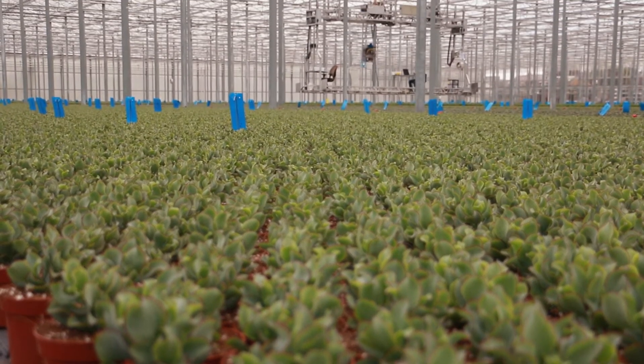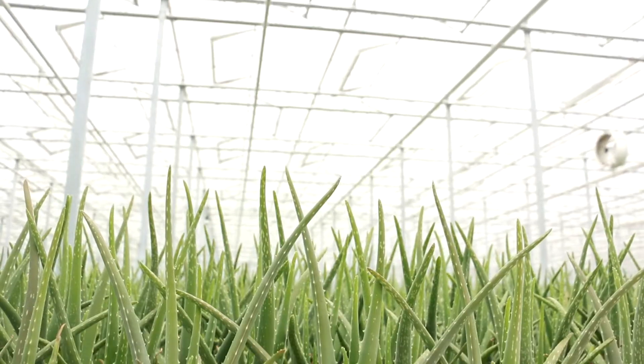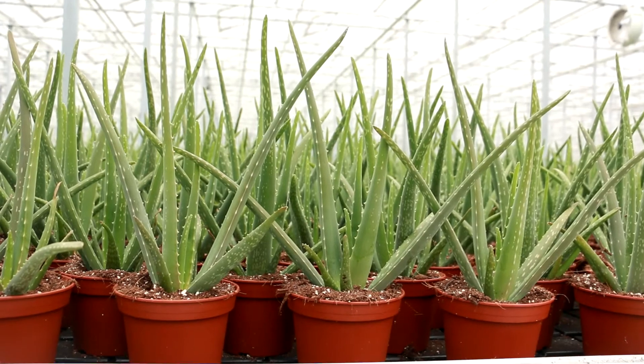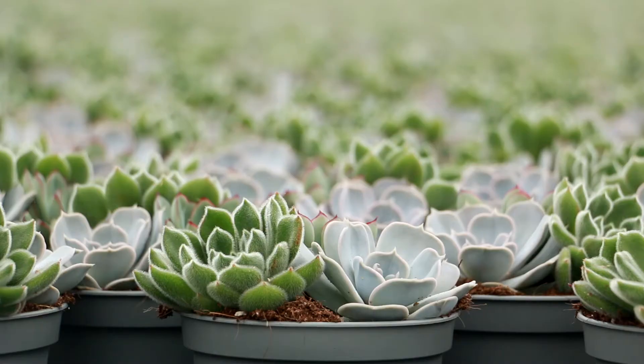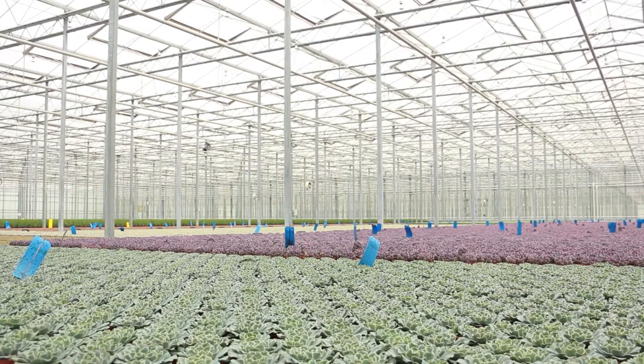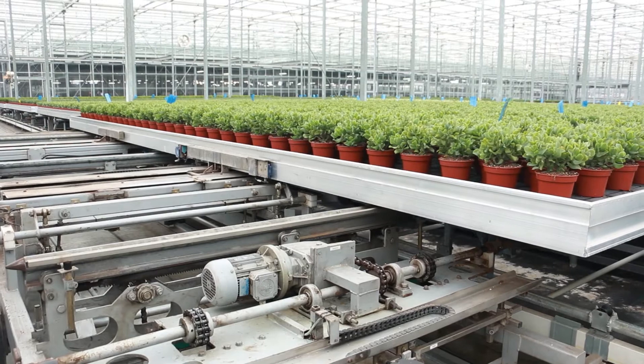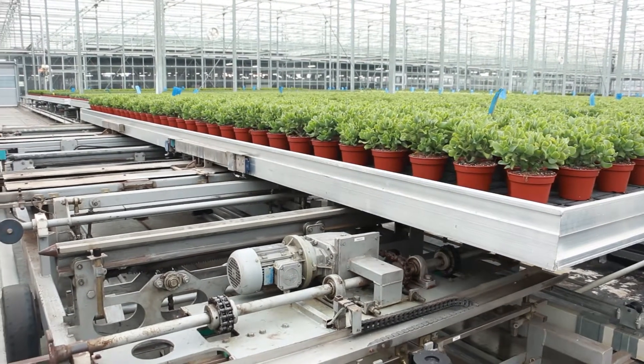Ovata is a modern and automated greenhouse horticulture company specialized in the production of succulents. We have been cultivating succulents from all over the world with craftsmanship for more than 30 years. Sustainability and innovation are important drivers within Ovata. We cultivate with respect for people and nature.